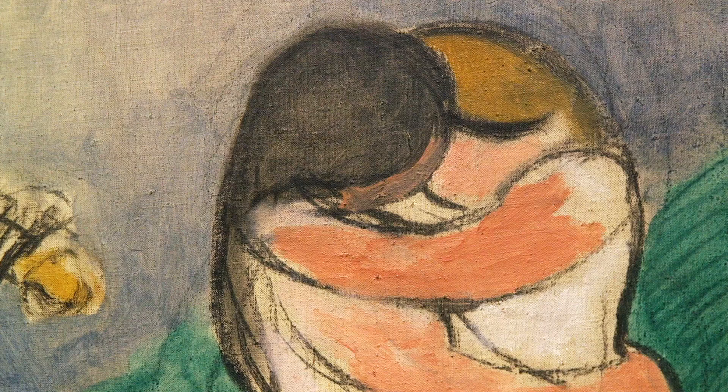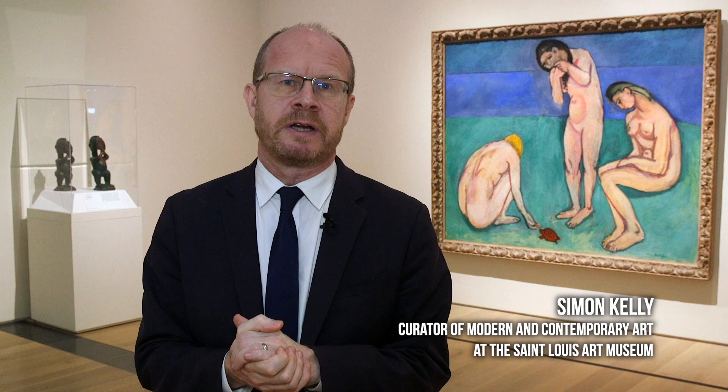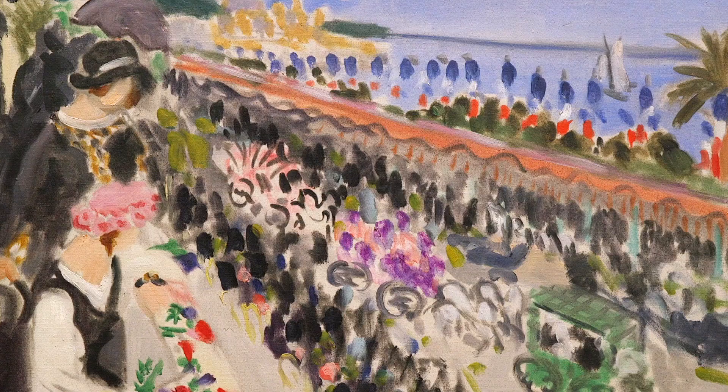It's a real kind of catalyst for Matisse's experiment in colour and light. We really look through the exhibit at the way that Matisse travels — he travelled all around France, he travelled to French Polynesia — and the way that those various travels to marine locations really inspired his practice.